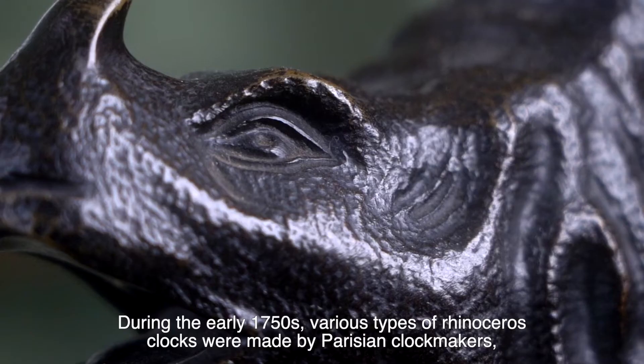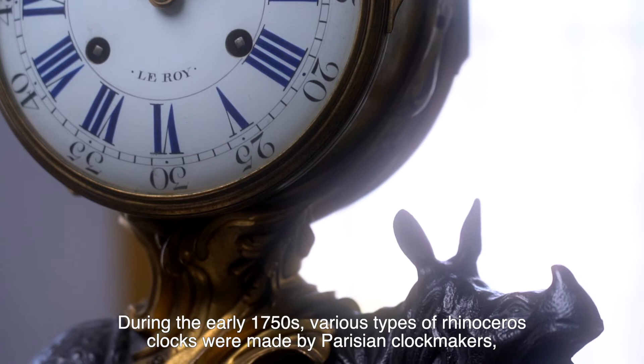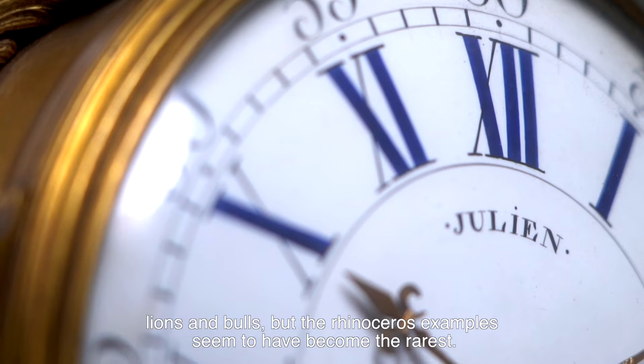During the early 1750s, various types of rhinoceros clocks were made by Parisian clockmakers and sold in the capital by marchands merciers. Louis Quinze animal clocks such as this one were made using models of various animals such as elephants, lions, and bulls. But the rhinoceros examples seem to have become the rarest.